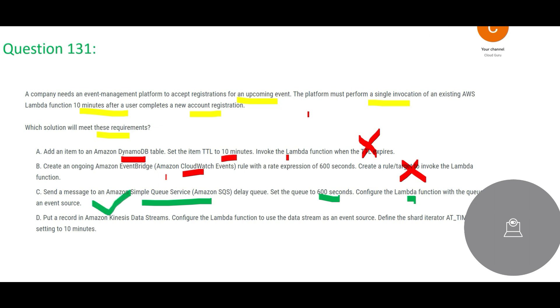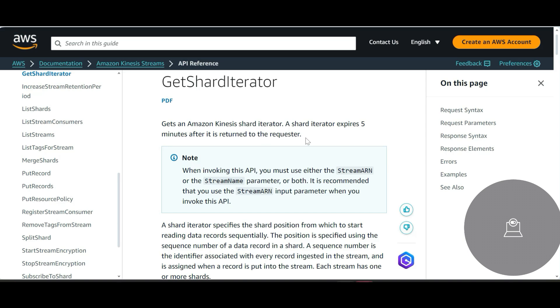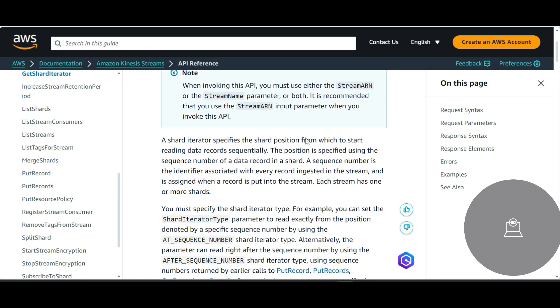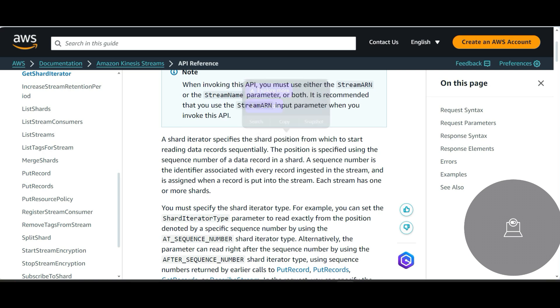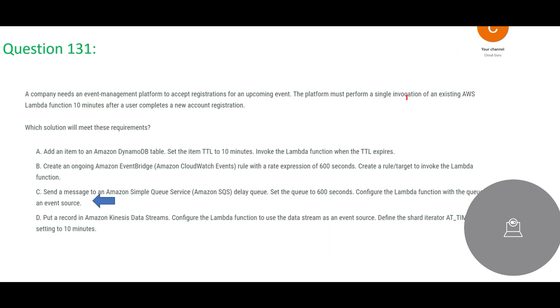Option D says put the record in a Kinesis Data Stream. Kinesis is far more expensive than SQS and does a similar job. It then configures the Lambda function to use the data stream as an event source with a shard iterator at timestamp to 10 minutes. However, Kinesis is best for serverless streaming of data. A shard iterator expires in five minutes and specifies the shard position from which to start reading records — it is about reading and writing records, not about invoking a Lambda function after 10 minutes. So option D is not the answer.